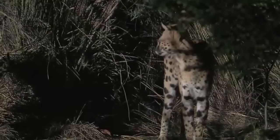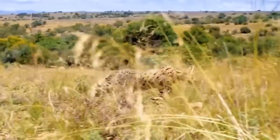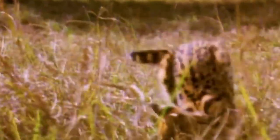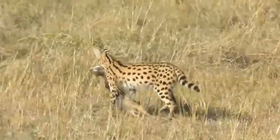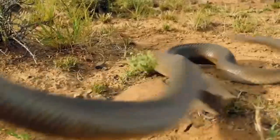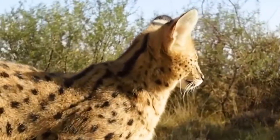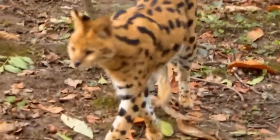The serval exhibits a unique physique perfectly adapted to its environment and hunting strategies. Standing at an average height of around 20 to 24 inches at the shoulder, the serval possesses a slender and elegant build. Its long legs are one of its most distinctive features, enabling it to navigate through tall grasses. Adult servals typically range between 20 to 40 pounds, with males being slightly larger than females.